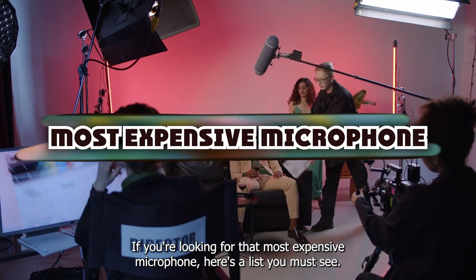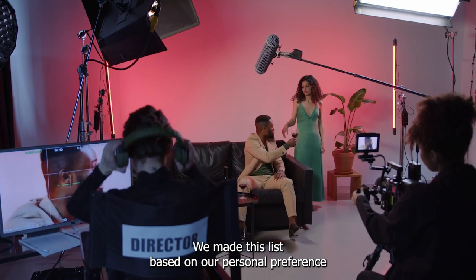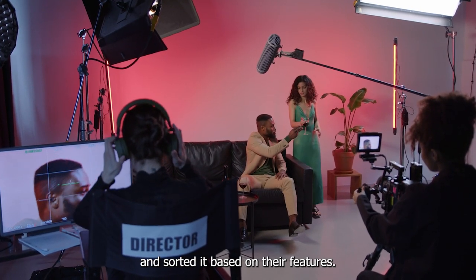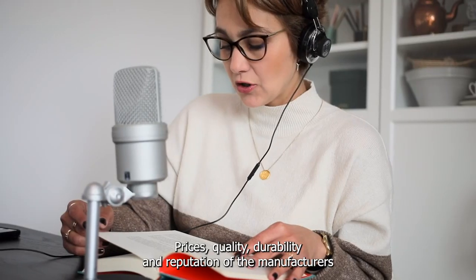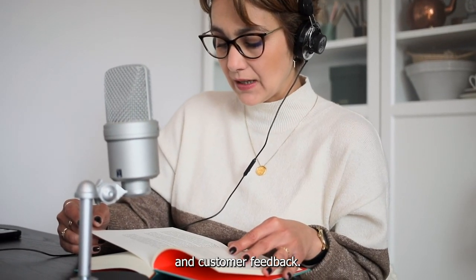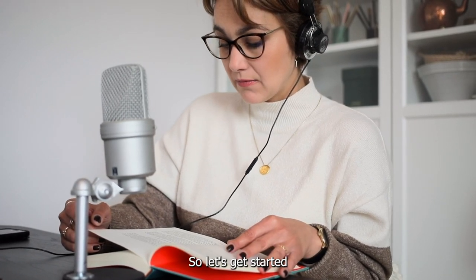If you're looking for the most expensive microphone, here's a list you must see. We made this list based on our personal preference and sorted it based on their features, prices, quality, durability, and reputation of the manufacturers and customer feedback. Also, we've included options for every type of customer. So let's get started.